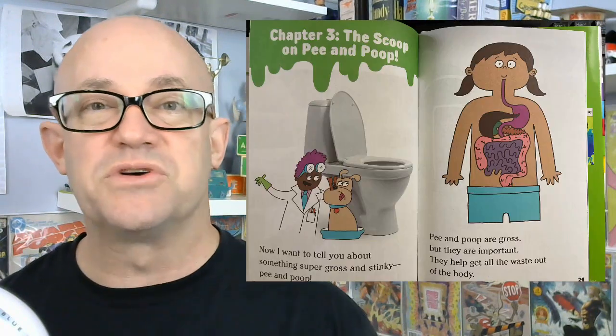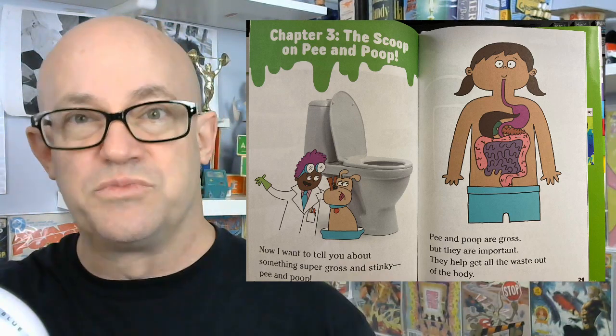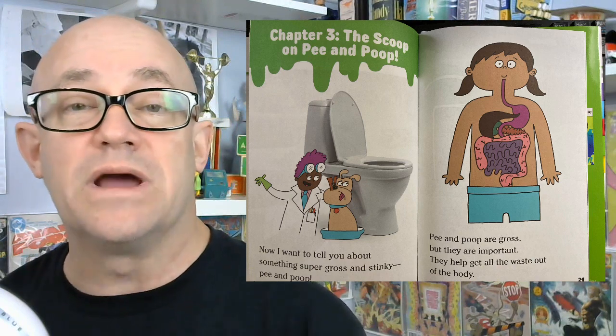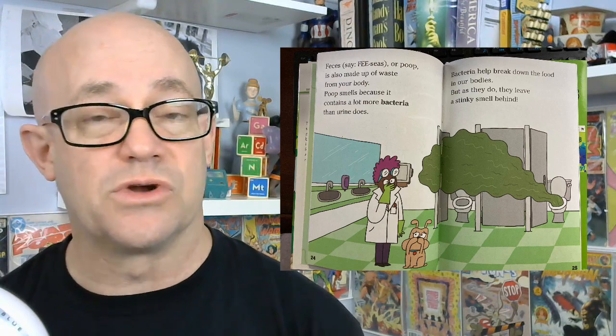It's a Level Two book, and this book series is great because it gives kids easy, identifiable monikers. The books are tagged with Ready to Read Level One, Two, Three, Four, and Five, so kids can keep going as they aspire to read more, learn more, and comprehend more.